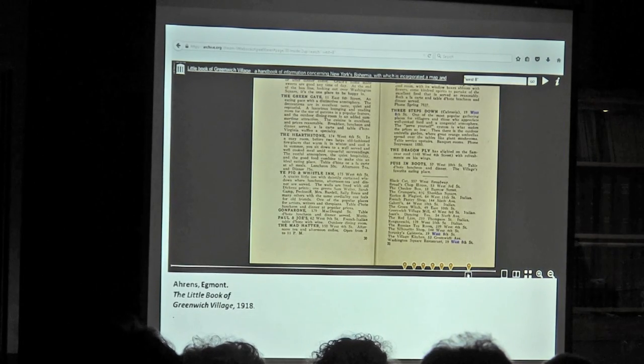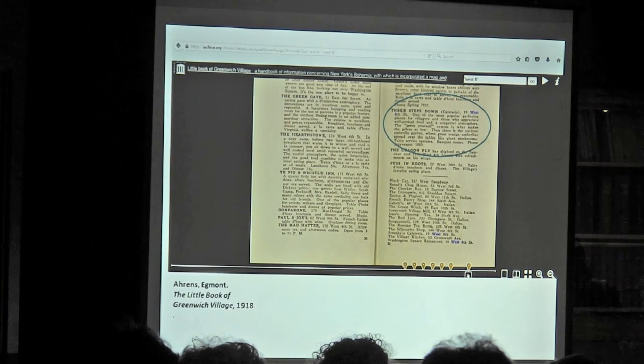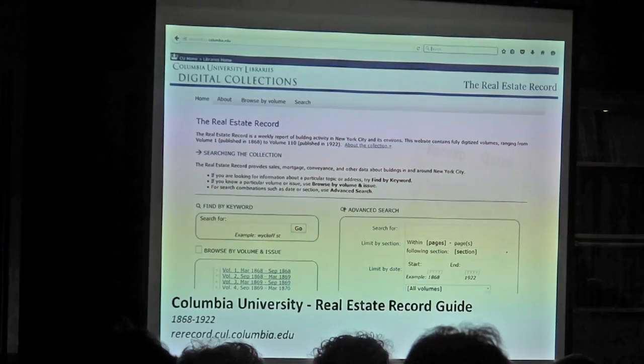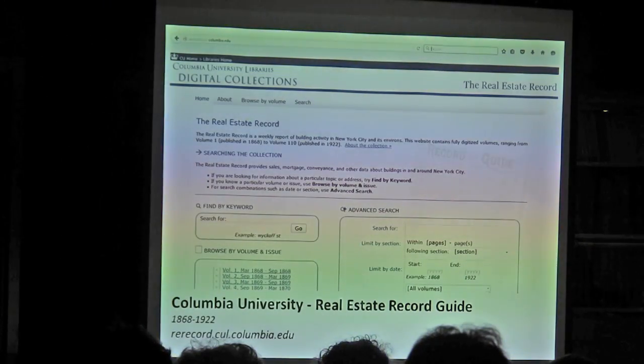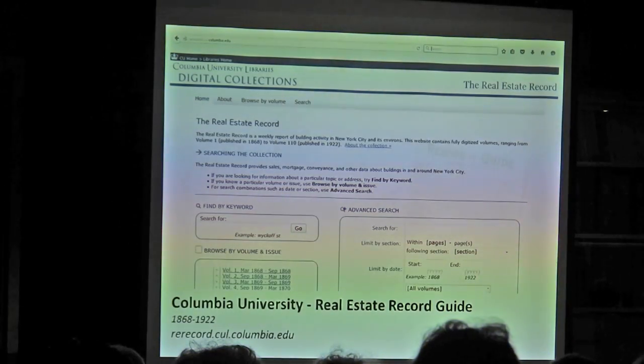It ends up pulling up a great description of a restaurant at 19 West 8th Street — on the same block as our building before it was constructed — along with a ton of other restaurants and businesses on the street at that time. It creates a fabulous little window, especially if you're doing social history: what did it look like, who was in business, how long did they survive. Very charming. This is from the 'Little Book of Greenwich Village' from 1918.